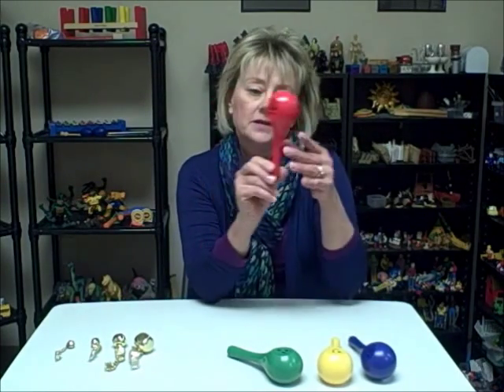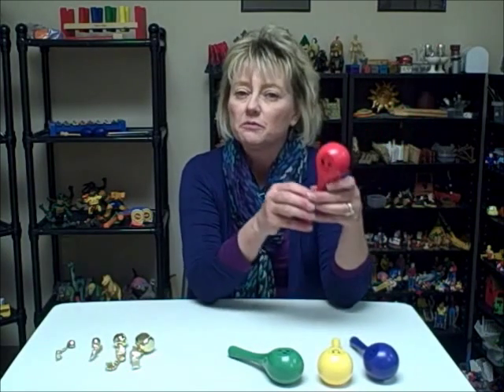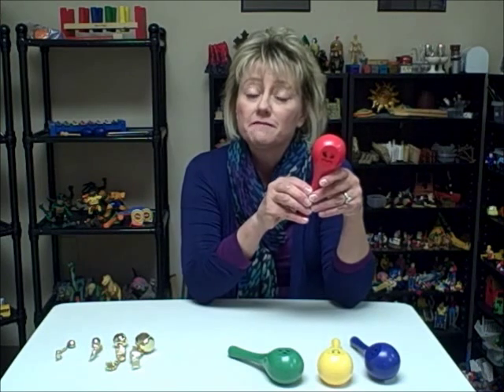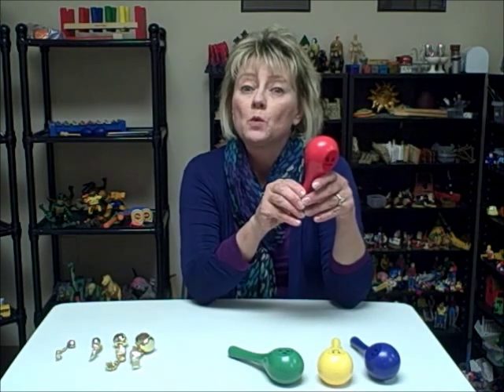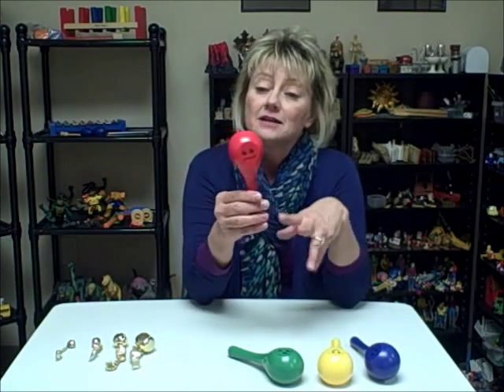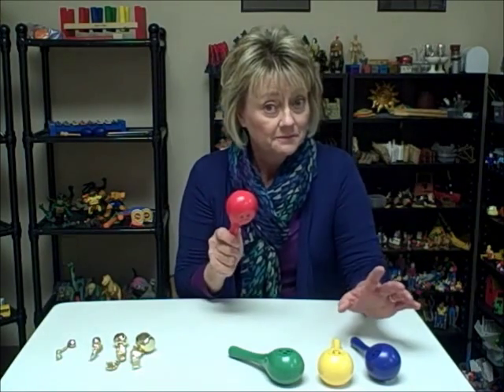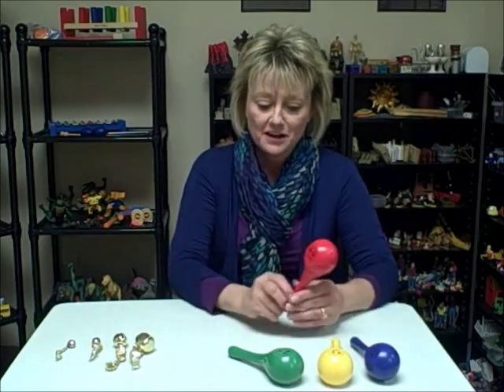So I drew some feeling faces on these. This one happens to be an angry face. So if a child was sharing with me an experience when they felt angry — say, for example, someone at school teased them and it really made them angry — I could ask them to tell me how angry they felt when that other child teased them by shaking this maraca. So it might be something like this, or it might be something like this. See what I mean? Kind of helps you gauge the intensity of it.